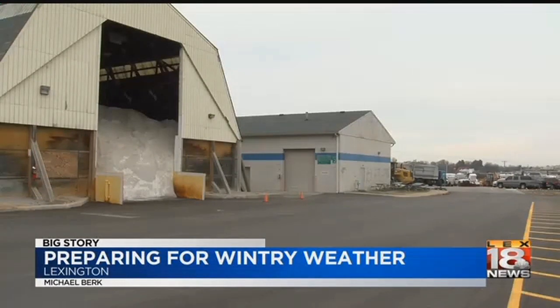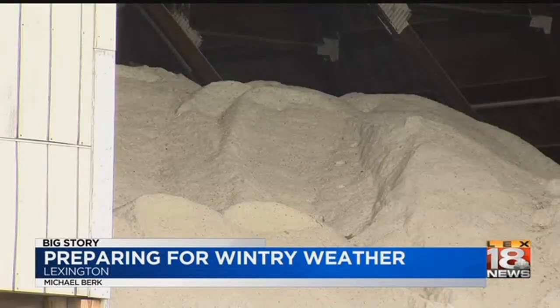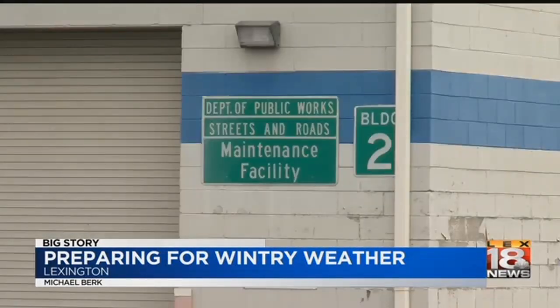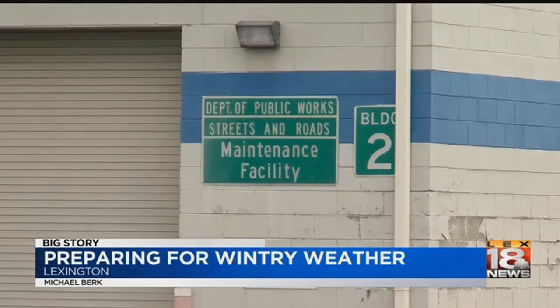The trucks have been out all morning long getting the roads pre-treated with salt brine. That brine liquid creates those white or discolored lines you will see on dry pavement. It prevents the snow from bonding to the asphalt, and that's to make melting and removal easier.